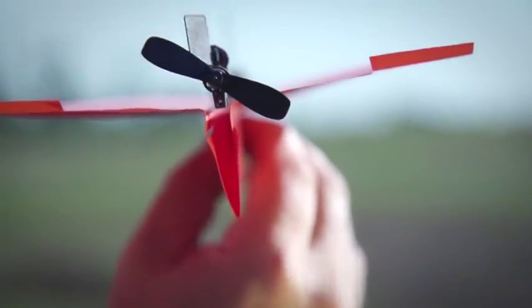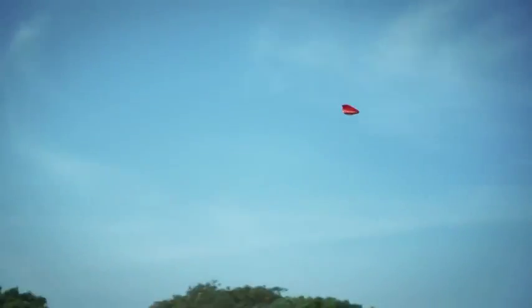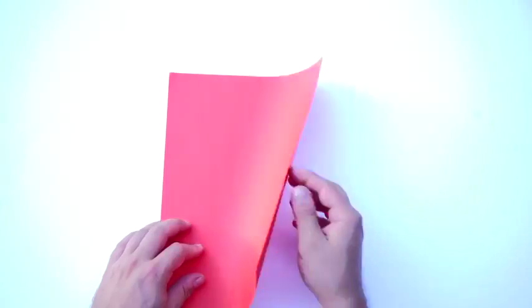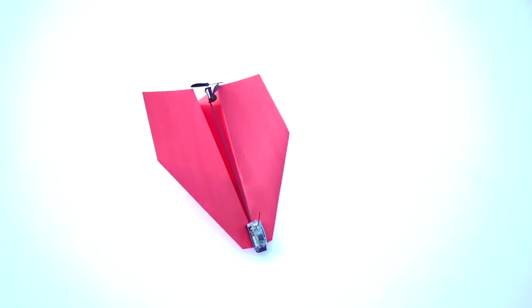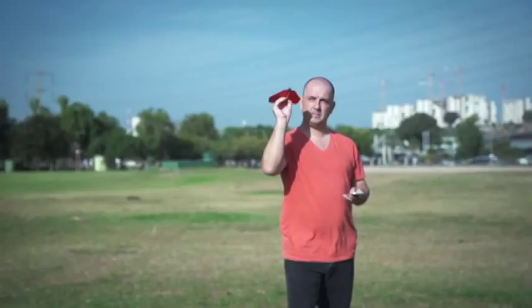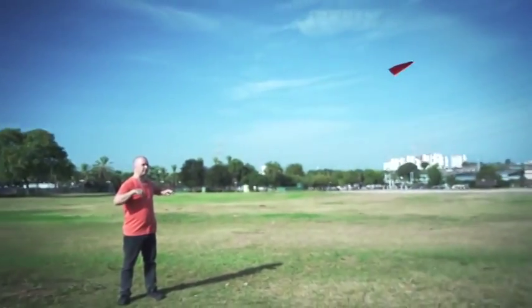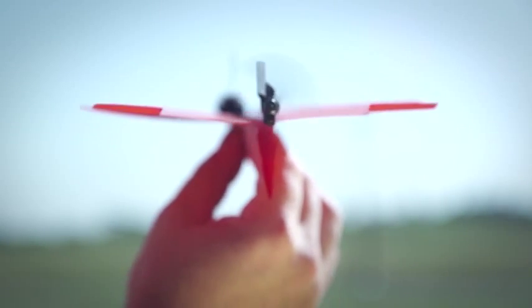Using state-of-the-art technology, Power Up 3 turns your embarrassing paper plane into a lean, mean flying machine. Just fold a piece of copy paper into a plane, attach Power Up 3 and install the app. Now call your mom and tell her you're a pilot, cause it works out of the box. In the back of the module are a propeller and a rudder that are in charge of controlling the plane.